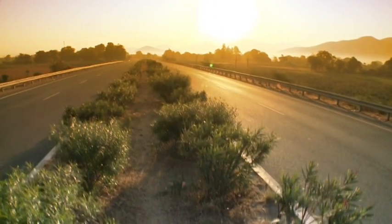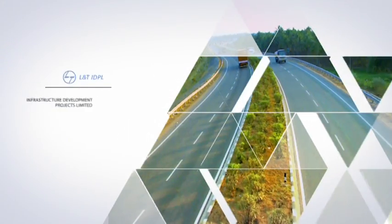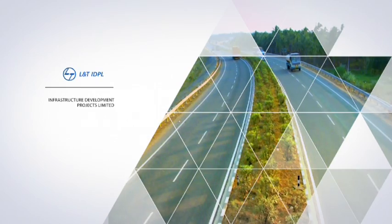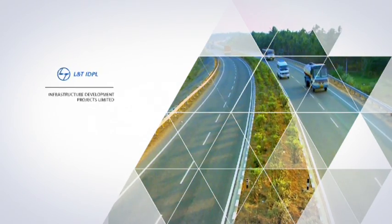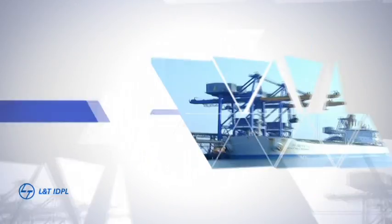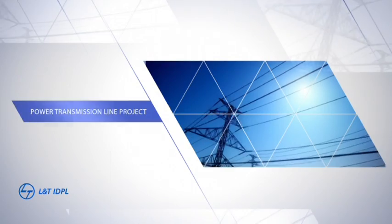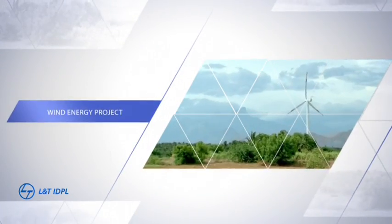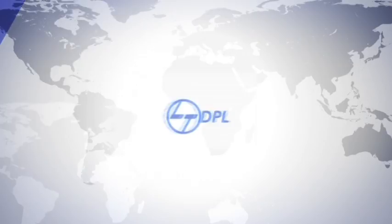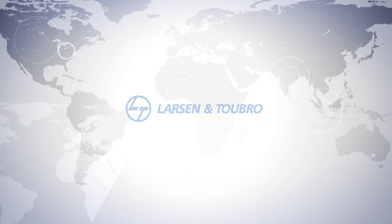Roads are critical to economic growth and development. L&T IDPL is one of India's largest road infrastructure developers. Its portfolio includes 19 road projects, 2 ports, the Hyderabad Metro Rail project, a power transmission land project and a wind energy project. L&T IDPL is a subsidiary of Larsen and Toubro Limited.